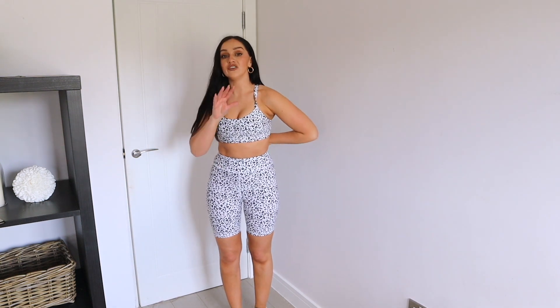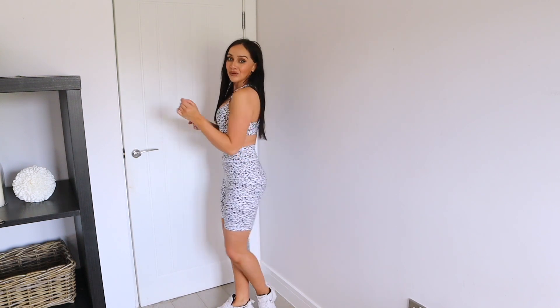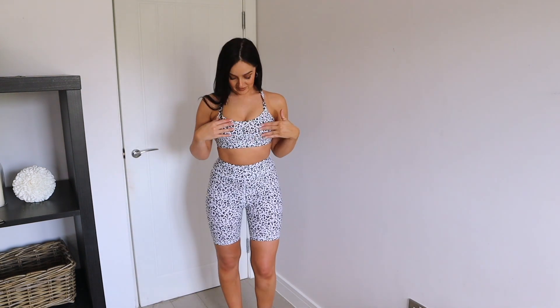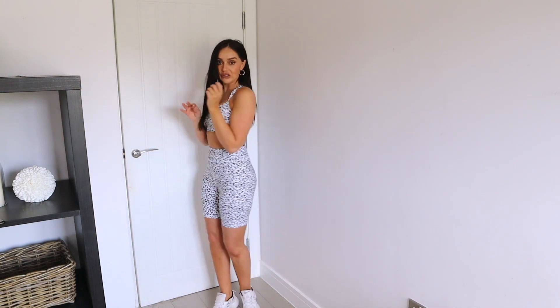I feel so pulled in, and you guys know I'm normally a bit funny about wearing cycle shorts, but I actually feel really good in these. The fabric is insane and this sports bra — look how much it's doing for my chest! It does have padding in the top, by the way, but you can remove that if you want. I feel like it's giving quite a good push — maybe a little too much for the gym!